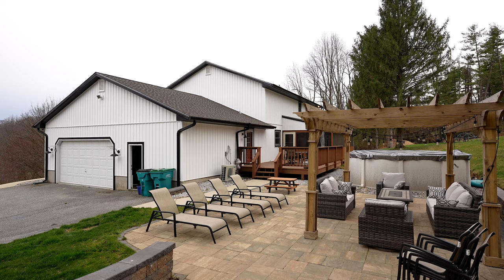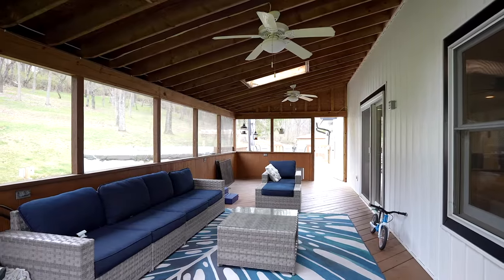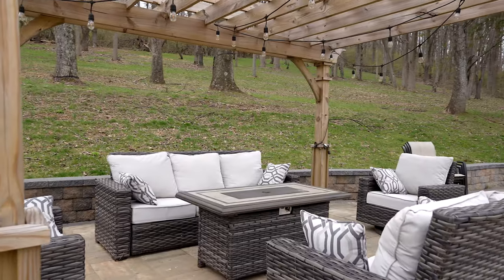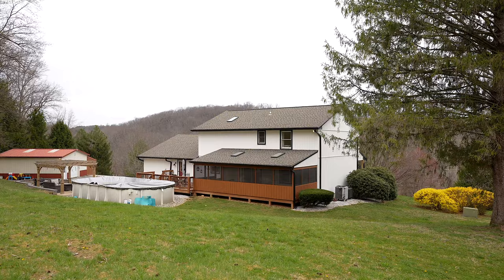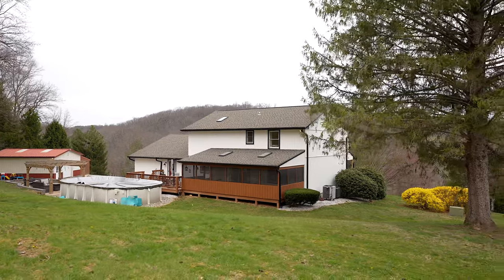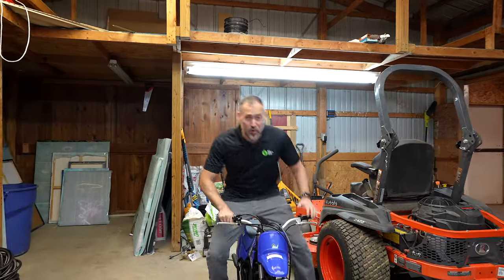Step outside and you'll discover your own slice of paradise. A screened-in porch, paver patio and fire pit area invite you to relax and unwind, while an above-ground pool offers the perfect spot to cool off on hot summer days. Plus, there's a detached garage spanning over 1,000 square feet, perfect for all your hobbies or extra storage.